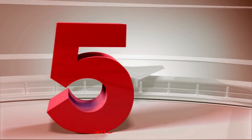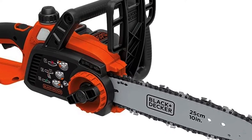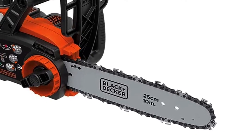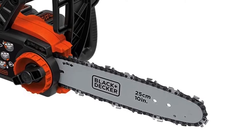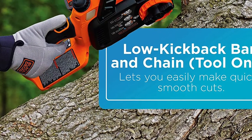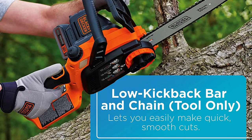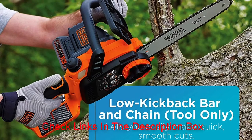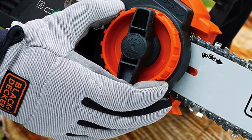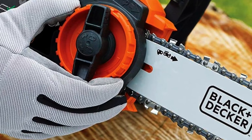Number 5: Black+Decker 20V Max Chainsaw. For moderate usage, this is a great reliable chainsaw with a 10-inch chain bar. The chain features a premium Oregon low-kickback bar that enables a smooth and fast cutting experience. For chain tensioning, you can conveniently adjust by hand without deploying any tools. It is a cordless machine with a 20V reliable battery that can be conveniently changed over time. It also comes with a convenient oiling system for both the chain and the bar.